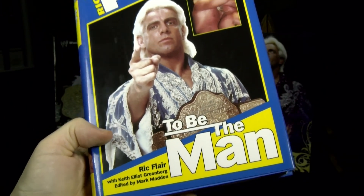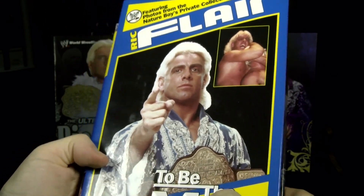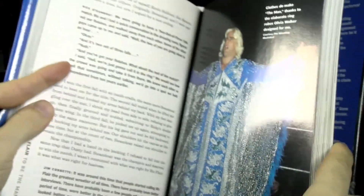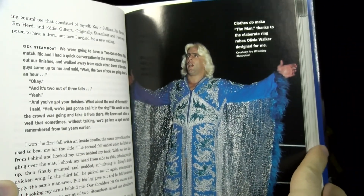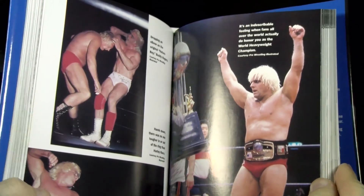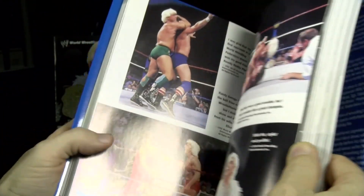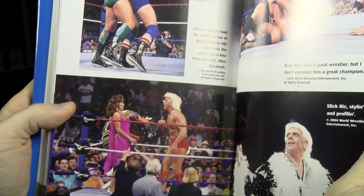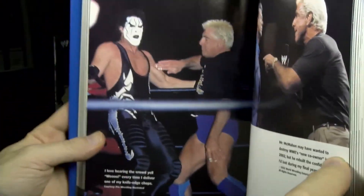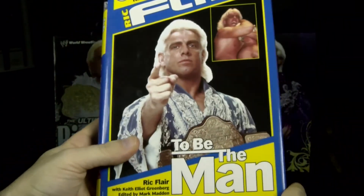"To Be The Man," published by Simon & Schuster in 2004 through their Pocket Books division, goes through Ric's childhood as an orphan, his college football career, introduction to the business, how he almost quit early on, a plane crash in which he broke his back in a couple places, and how he persevered through a rigorous travel schedule, countless injuries, and a couple of marriages. There are some good color photos in the middle and lots of black and white ones throughout. I had the pleasure of meeting Ric and having him sign this book when it was first released.